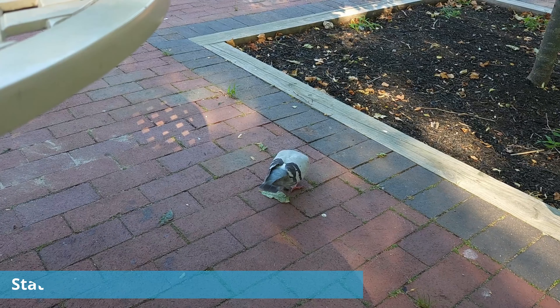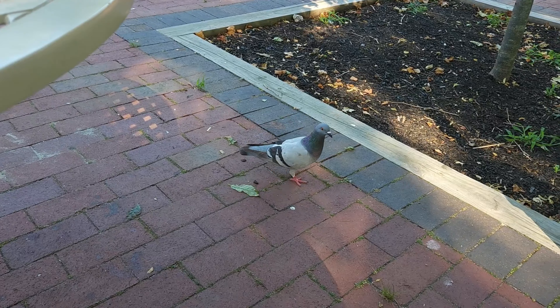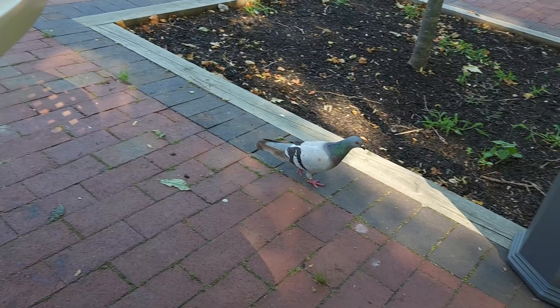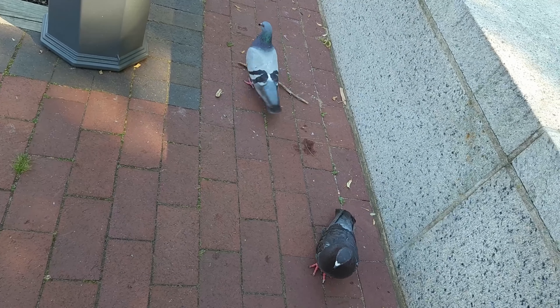I don't think you're supposed to be here — get out of here, go on, shoo. Don't try to eat my hamburger, you and your friend over there. Anyway, let's try this stuff.